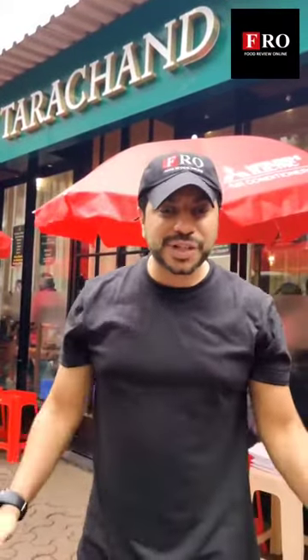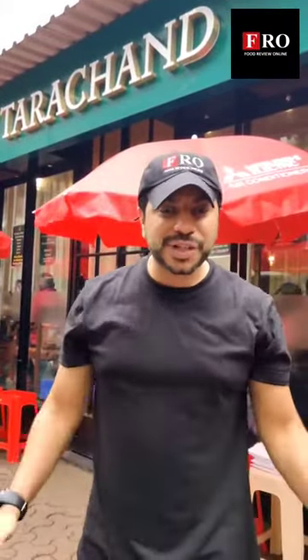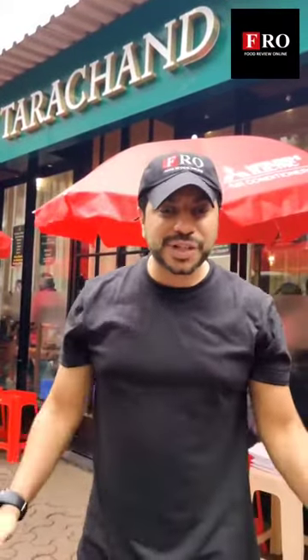So guys, our experience with K Bhagat Tarachand has finally concluded, and oh my god, what an experience it was. It was a mind-blowing explosion of flavours — food you just couldn't stop. The only thing I can say right now is satisfaction. I'm going to go home and crash. This Sunday afternoon has been just delightful, thanks to these guys. So over and out, and appreciate the hospitality to K Bhagat Tarachand.